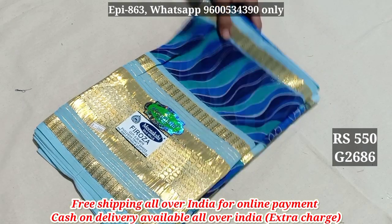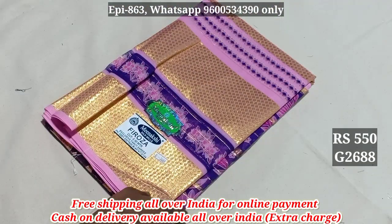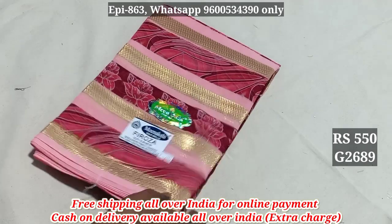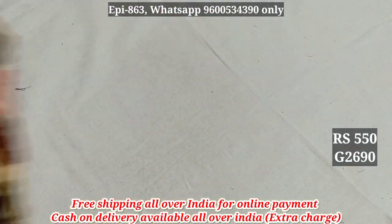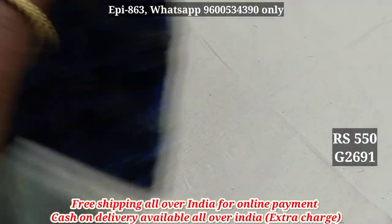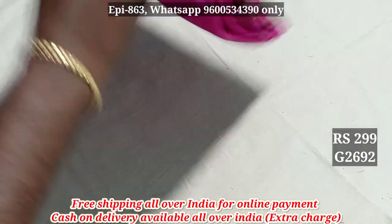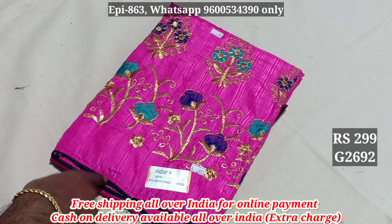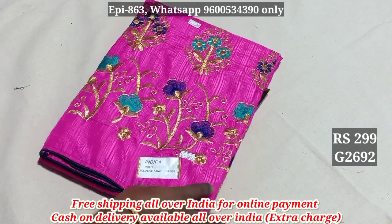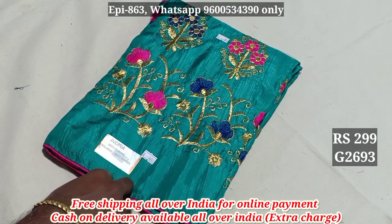2686, 2687, 2688, 2689, 2690, 2691, 2692, 2693.